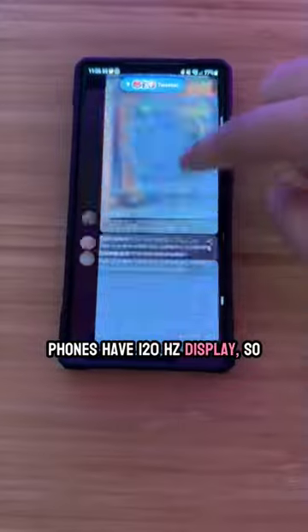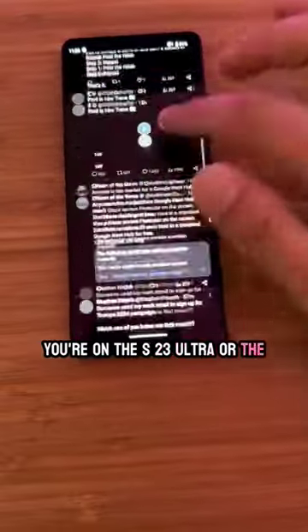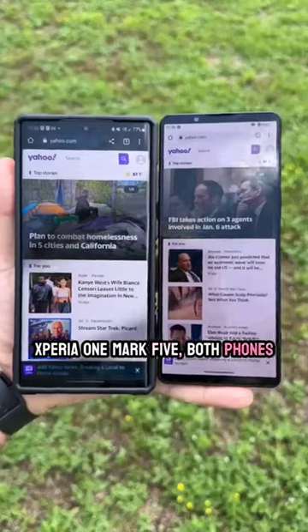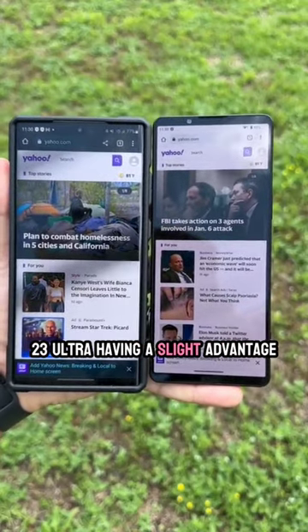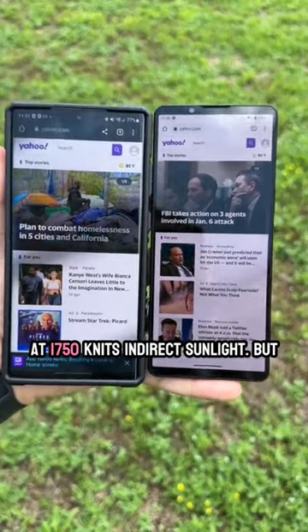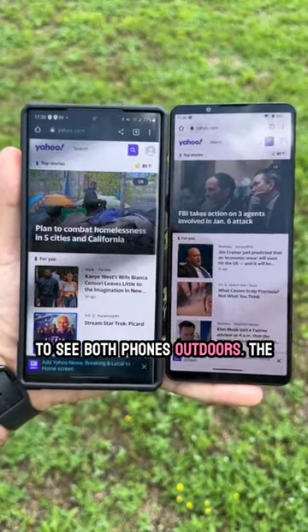Both phones have a 120Hz display, so scrolling is super smooth, whether you're on the S23 Ultra or the Xperia 1 Mark 5. Both phones have very bright screens, with the S23 Ultra having a slight advantage at 1750 nits in direct sunlight, but either way you're going to be able to see both phones outdoors.